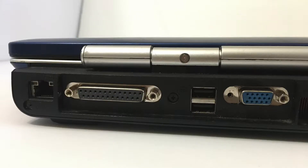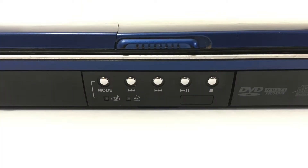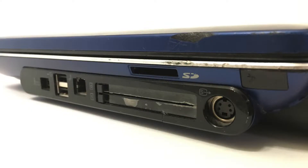Now let's go over the ports. On the back: Ethernet port, parallel port, two USB 2.0 ports, and a VGA out port. On the left: wireless on/off switch, headphone jack, microphone jack, subwoofer jack, and a volume slider. On the front: DVD/CD controls and a SuperCombo DVD-RAM drive. On the right: IEEE 1394 digital port, two USB 2.0 ports, a phone port, two PC Card/PCMCIA ports, and an S-Video out port.